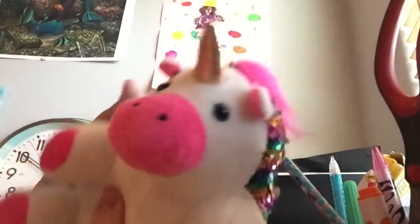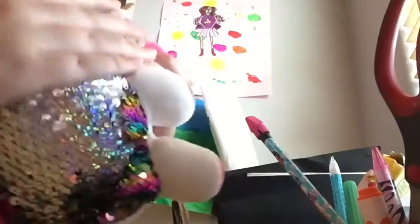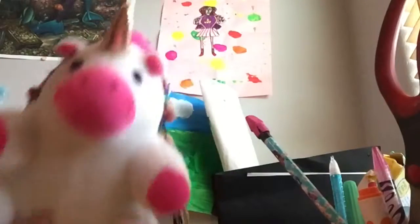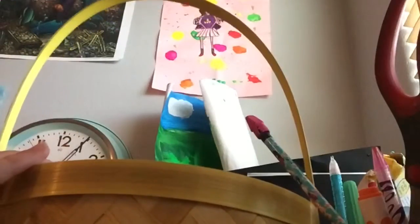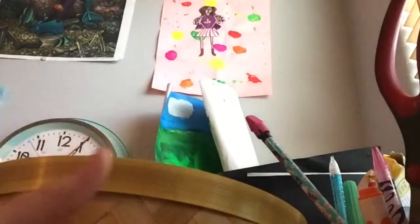So the next item is this stuffed unicorn, but it's really heavy. It's one of those sequin things that you can move up and down, so it can be silver and then it can be rainbow, and it's really adorable.